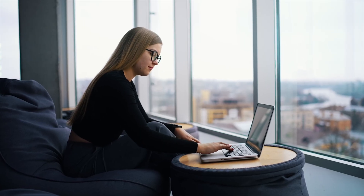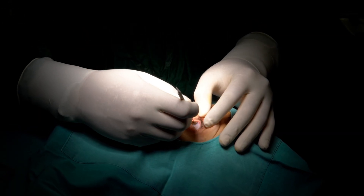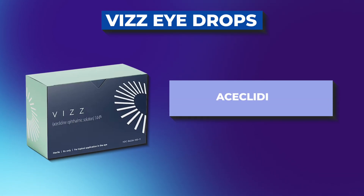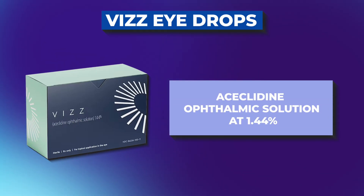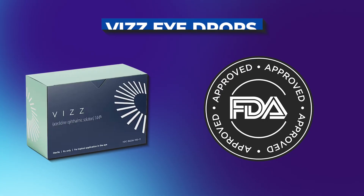All of these work, but they have downsides. Glasses can be inconvenient, contacts can cause dryness or discomfort, and surgery is permanent and carries risk. Now we have acetylidine ophthalmic solution 1.4%, recently approved by the FDA. It should be hitting the market soon — it's the first acetylidine-based drop for presbyopia.